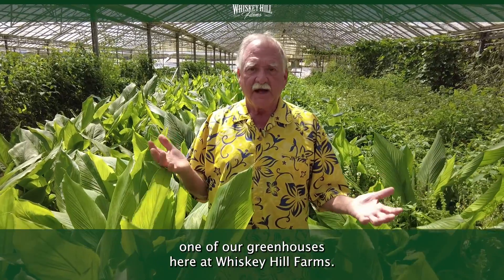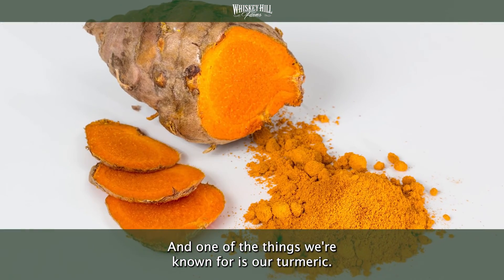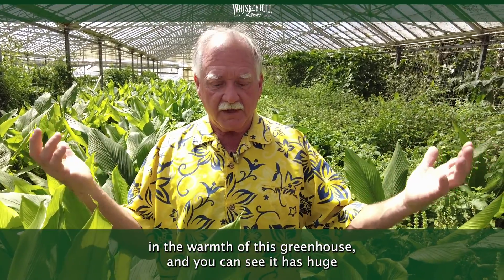I'm here in one of our greenhouses here at Whiskey Hill Farms, and one of the things we're really known for is our turmeric. Turmeric is a tropical crop, so it loves the warmth of this greenhouse.